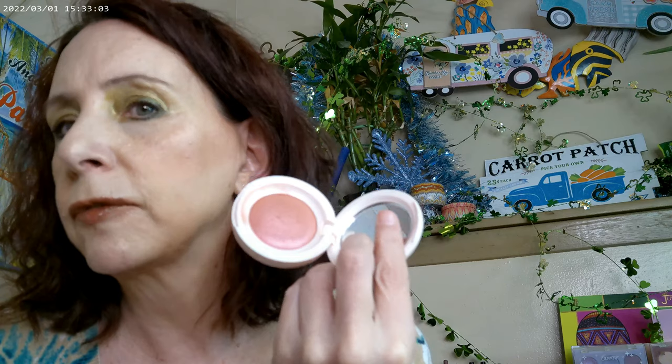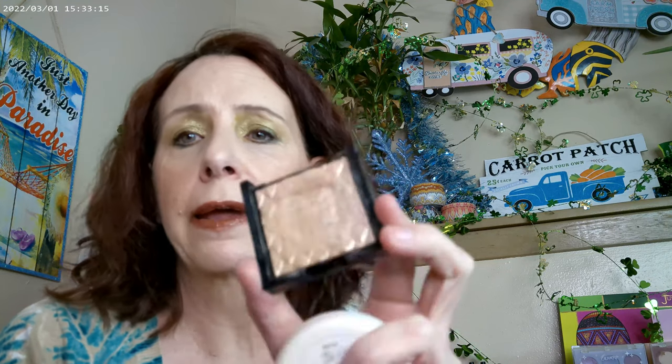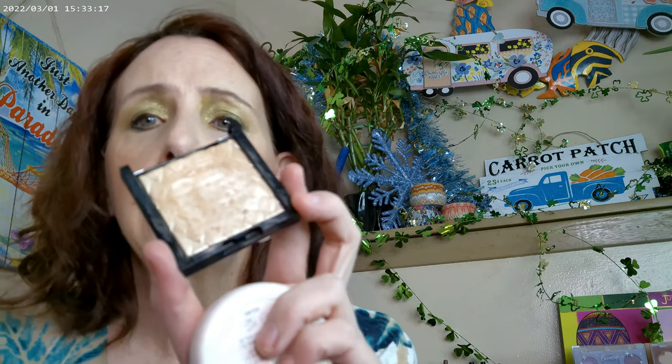I did pick up the Rare Beauty blush in the Hope shade, so that's what I have on as my blush today. And I did the Revlon Daybreak highlighter in shade 201, so that's what I have on as a highlighter.